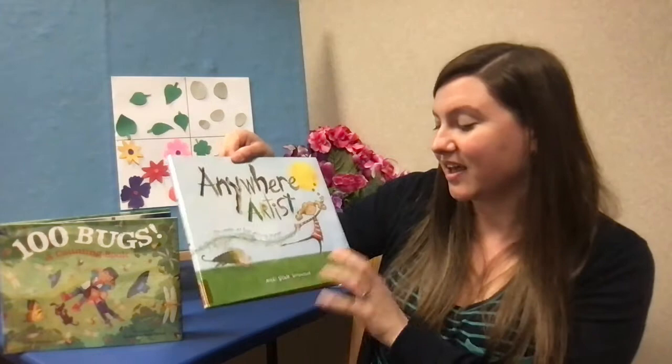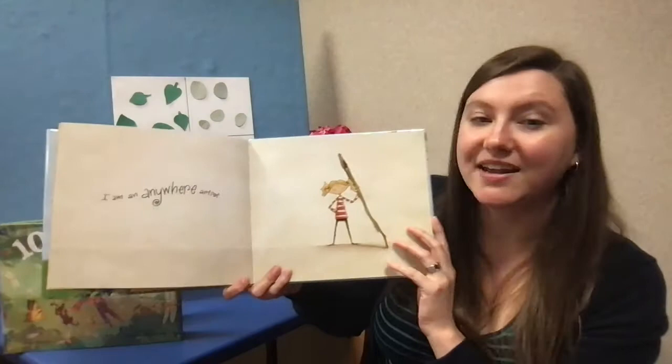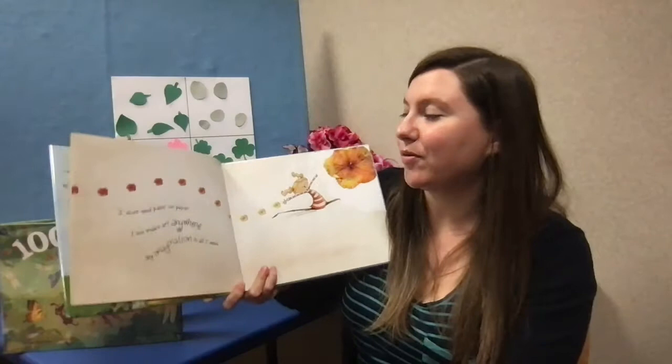Another project that we can do with all of these items we found is use them to make art. I'm going to read the book 'Anywhere Artist' by Nikki Slade Robinson, read with the kind permission of Houghton Mifflin Harcourt. I am an Anywhere Artist. I don't need paint or paper. I can make art anywhere. My imagination is all I need.